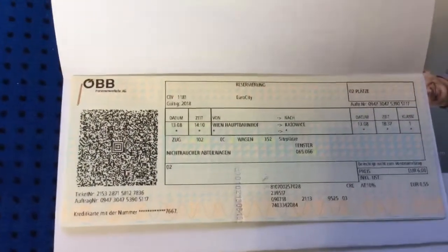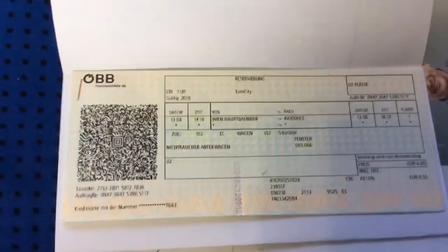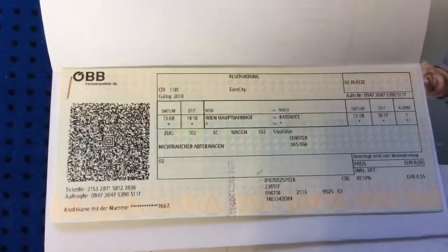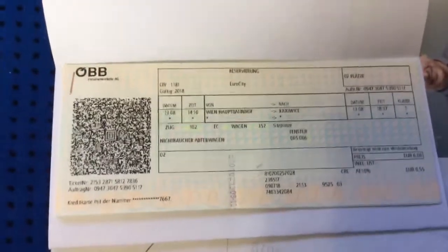Hi everyone, this video is just to show you how to figure out your train ticket in Europe, especially if you are traveling from, like my case, Vienna, Austria, to Krakow, Poland. Everything is in German, and since I don't speak the language, I had a little hard time to figure out things, so I'm showing you here.